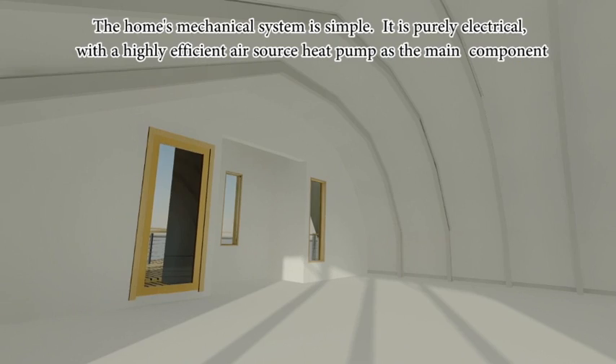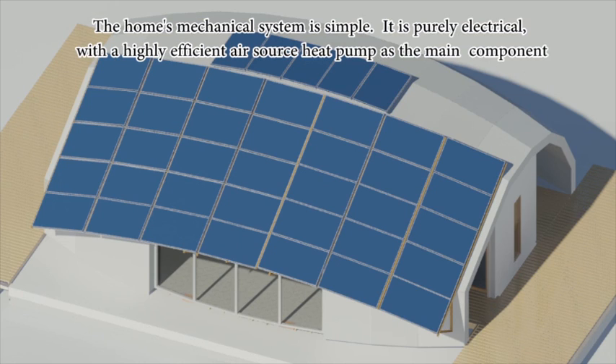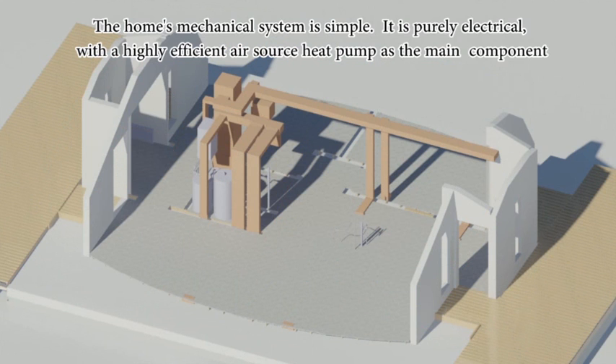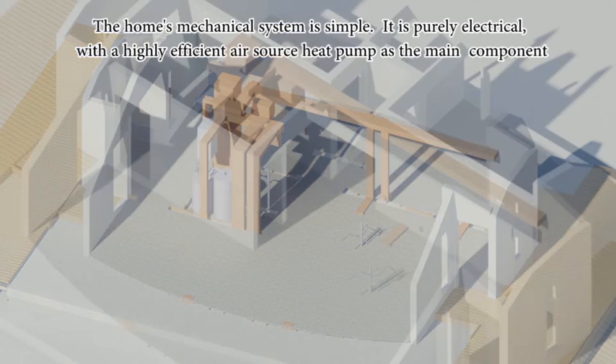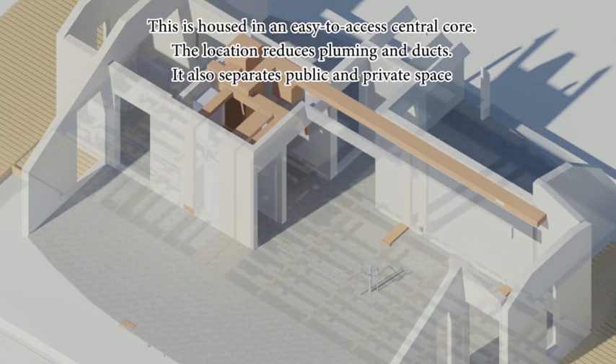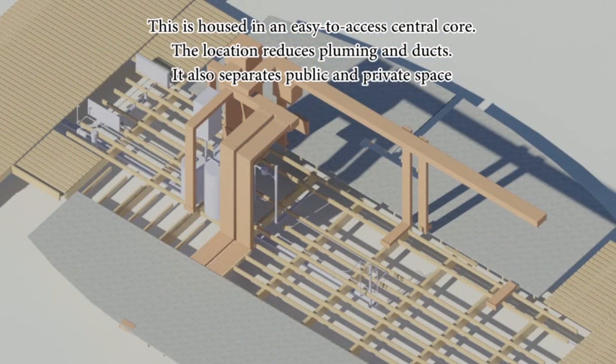The home's mechanical system is simple. It is purely electrical with a highly efficient air source heat pump as the main component. This is housed in an easy-to-access central core. The location reduces plumbing and ducts, and also separates public and private space.